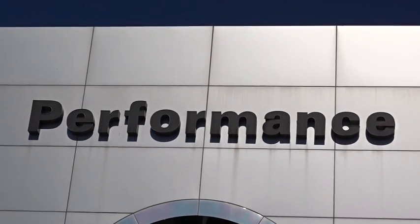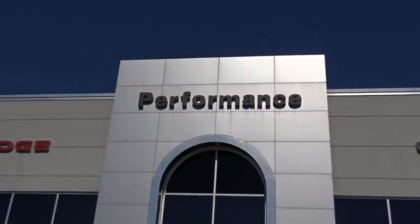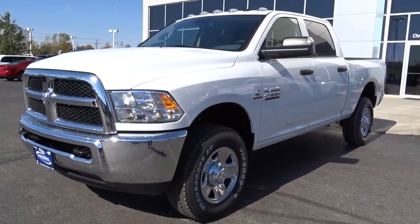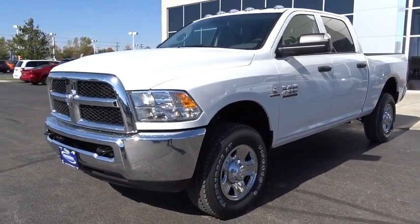2016 Ram Pickup 2500. The Ram 2500 is built with sturdy hydroformed frames and capable four-wheel drive options to handle the toughest jobsite terrain while maintaining a smooth ride. Here are some of this vehicle's great options.